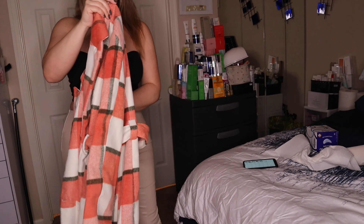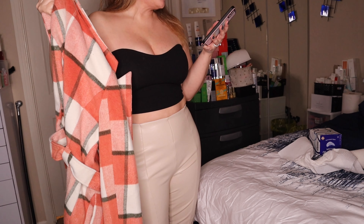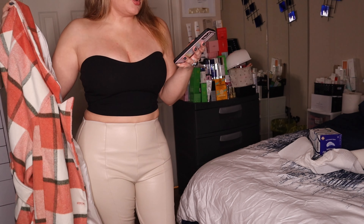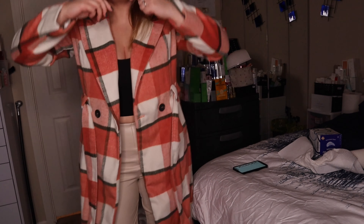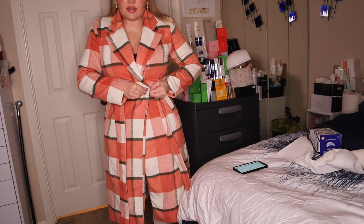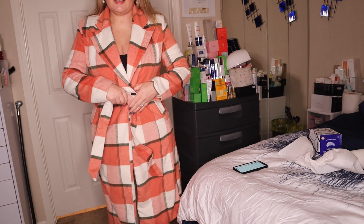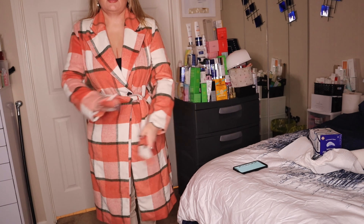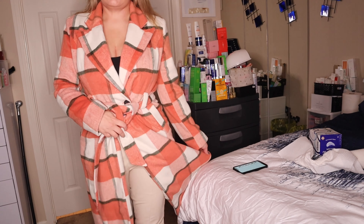Another thing I got that was super cute from Fashion Nova is this jacket. This jacket is called the Her Own Plaid Coat in orange. They also had a green, but I wanted orange. It's a size large and I got it for $49. It's really heavy — like, it's really good material. It's not cheap. And this is what it looks like — it's buttons. And then it has this belt that ties in the front.